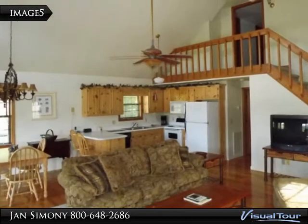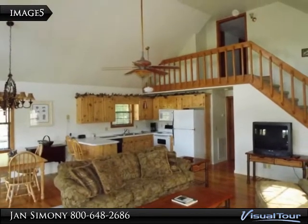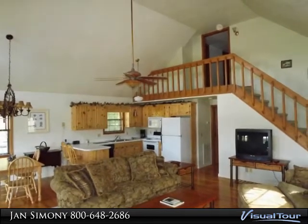Enjoy the lake views at an affordable price, great location, and best of all it comes completely furnished.